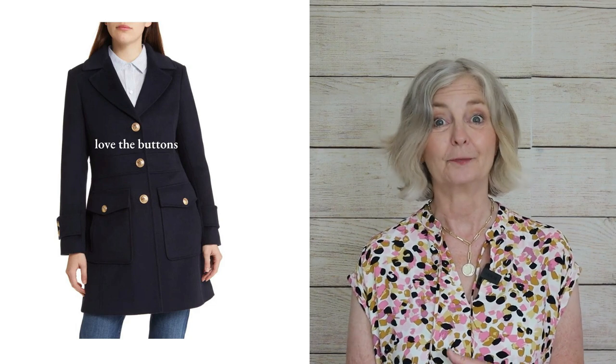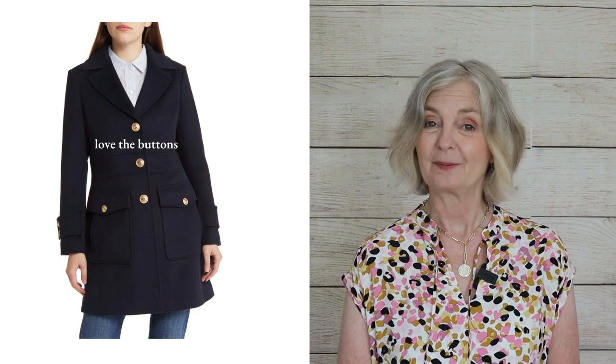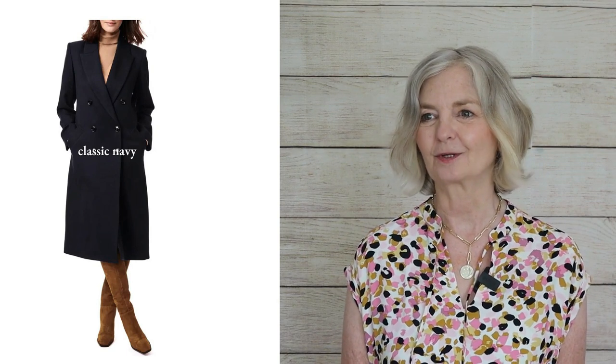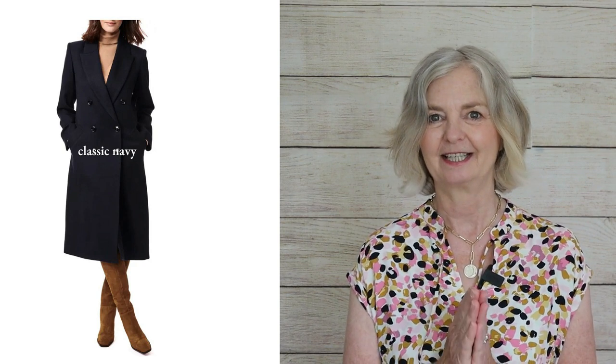I'm so jealous — this navy military coat is so me and I haven't got one like it. If I was in the States, I would be snapping this one up — it's definitely a gap in my wardrobe. Look at those buttons, look at the shape — feminine, three-quarter length. Then your classic unadorned navy coat: I had one like this for years going to work. It was so useful because it goes with everything. There's nothing about it — design-wise, structure-wise, or color-wise — that clashes with anything else you're wearing.